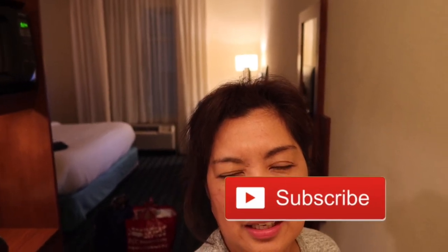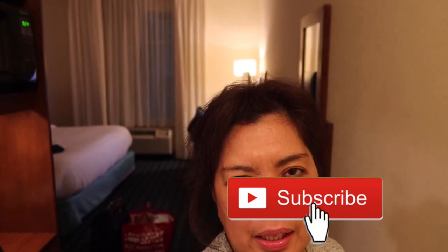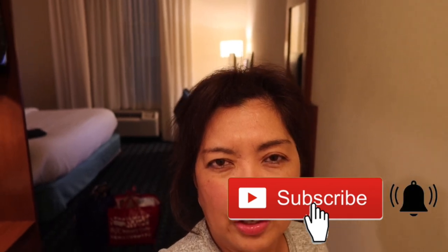We just arrived here in Fort Stockton. This is about an hour and 30 minute drive from Marfa. We'll be staying here tonight, and this is going to be our room.